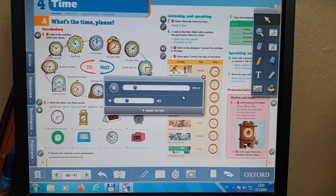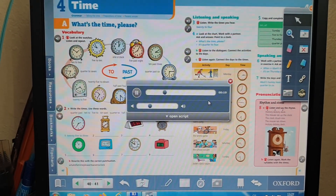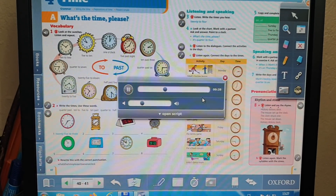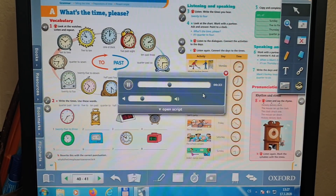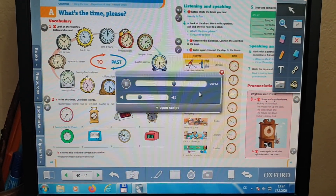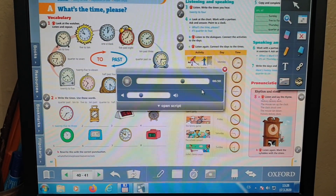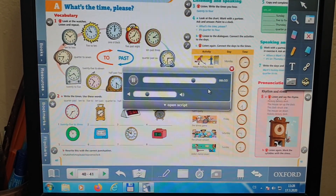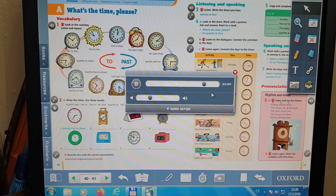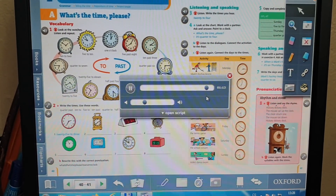When's your hockey lesson, Mark? It's on Thursday at quarter to six. When's the volleyball match? It's on Wednesday at half past eight. When's your violin lesson, Julie? It's on Monday at quarter to four. Is Sam's party on Friday? No, it's on Saturday. What time? At half past seven. When's the tennis game? It's on Sunday at quarter past two. Is the school concert this week? Yes, it is. What day is it on? It's on Friday at seven o'clock. Have you got your dance exam this week, Jody? Yes, I have. It's on Tuesday at twenty past ten.